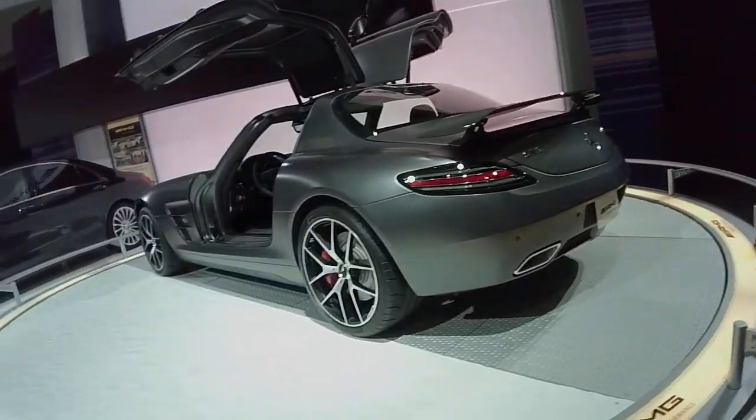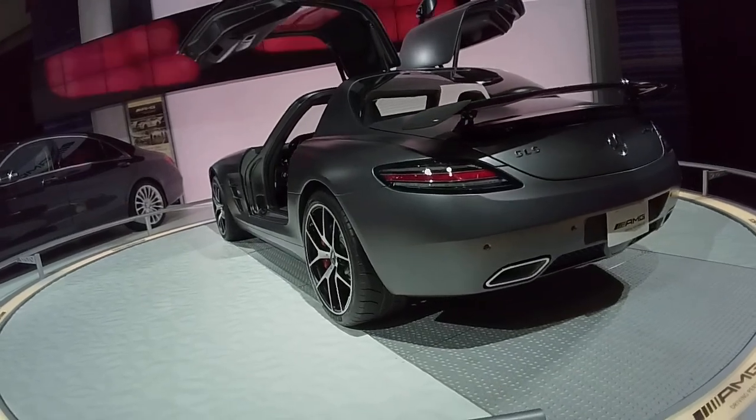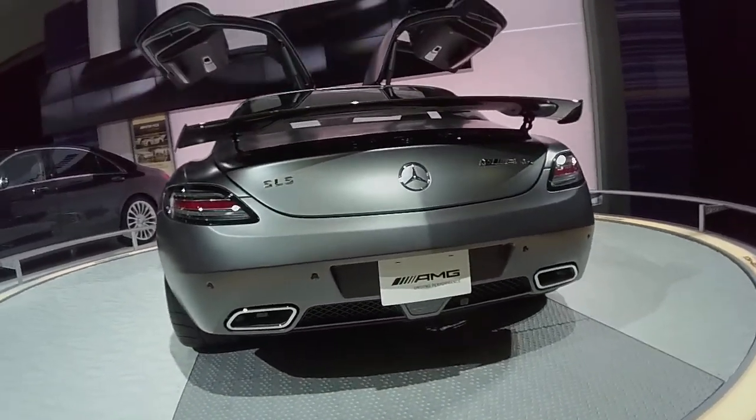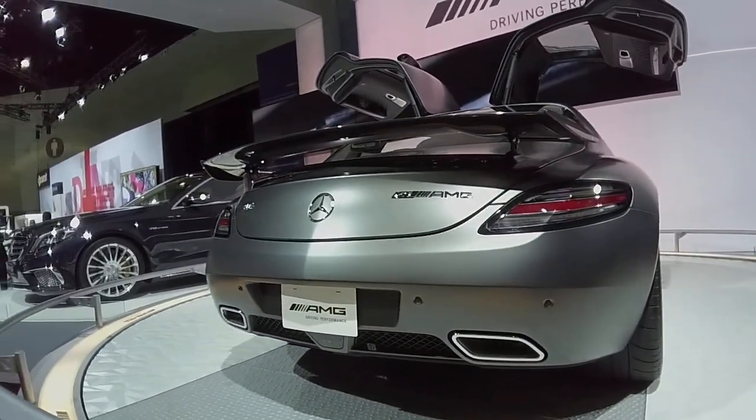And of course, the SLS — my favorite Mercedes. Matte gray Gold Wing door, 2015 GT edition. Carbon fiber hood, carbon fiber wing. Mercedes-Benz is really stepping their game up, getting really into that whole Gran Turismo theme.